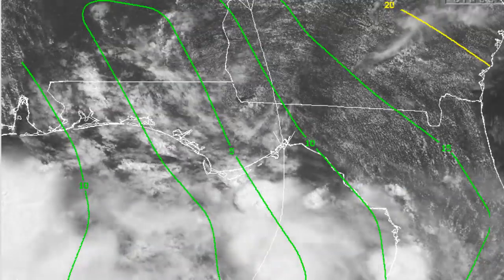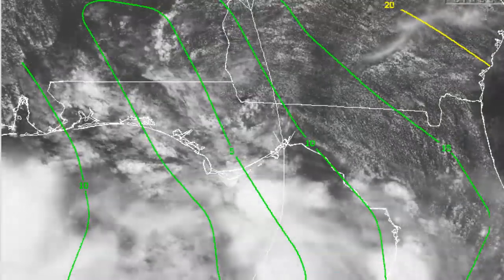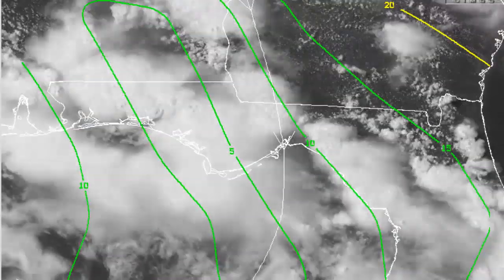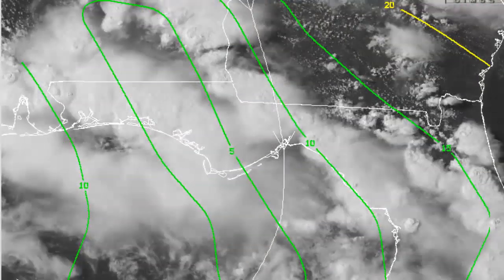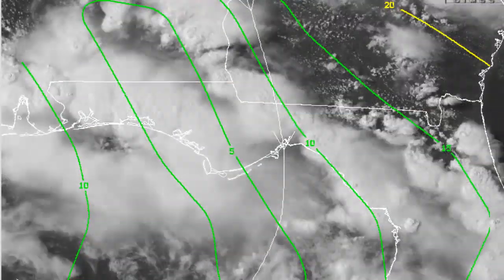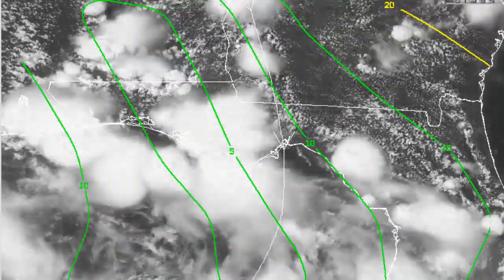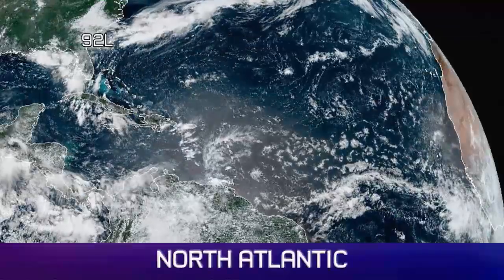Looking at the wind shear graphic, you can see how the flare-ups have really been occurring in the last few hours on visible. Looking at the markers there, wind shear is around 5 knots — maybe even less than that nearby — and 10 knots further east and west. It's in a nice little pocket right now, which is prime for development over 31 degrees Celsius waters.